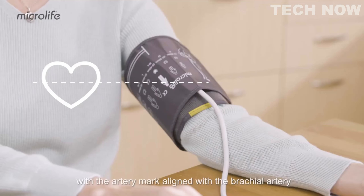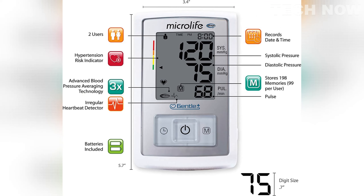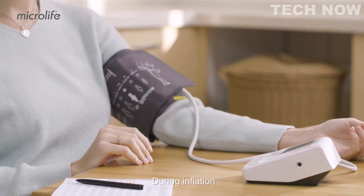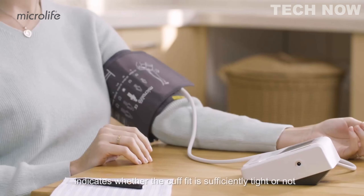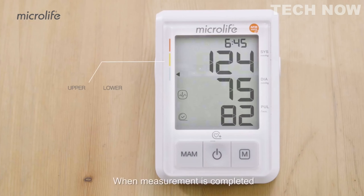The monitor has a memory capacity of 99 readings for each of its two users, allowing for easy tracking and monitoring of blood pressure trends over time. The device also offers advanced blood pressure averaging, providing users with a comprehensive overview of their blood pressure readings and helping them understand their average values. Furthermore, the B3 Afib features irregular heartbeat detection, alerting users to any irregularities in their heart rhythm during blood pressure measurement.